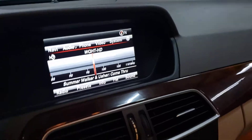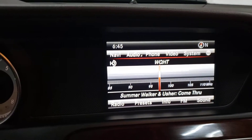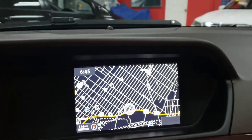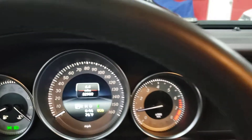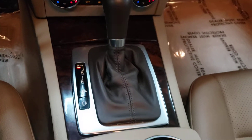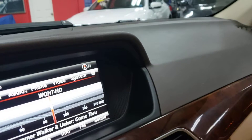This vehicle is equipped with navigation, backup camera. Fully loaded, guys. Really low miles — 52,000 miles on a 2014, that's excellent. Heated seats, wood grain interior, dual climate control, 6 CD changer.